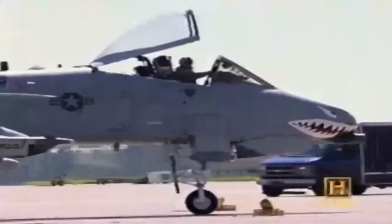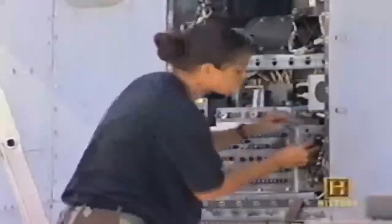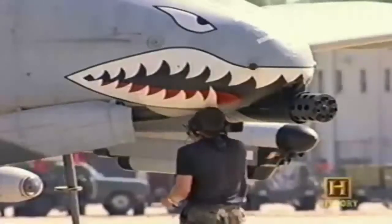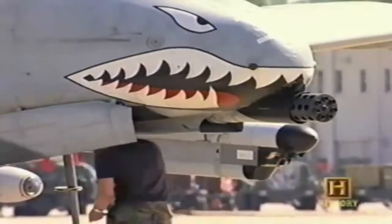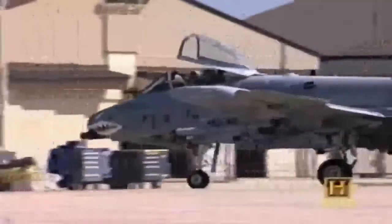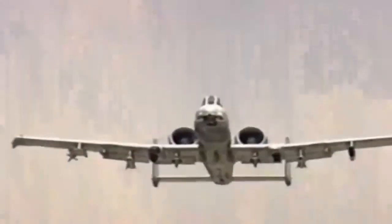Able to keep flying with battle damage that would cripple many other designs, and lethal to any armored vehicle in service, the humble Warthog of the 1970s has come to rule supreme over the digital battlefields of the 21st century. Due to remain in service until at least 2025, the A-10 Warthog has proven itself to be one of the most effective aircraft ever flown in the U.S. Air Force, and a legend to those who've flown it. She is not the sleekest looking piece of machinery I ever designed — but she got the job done.